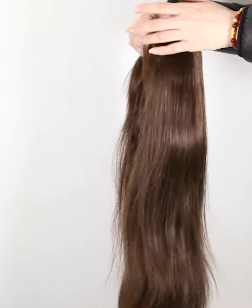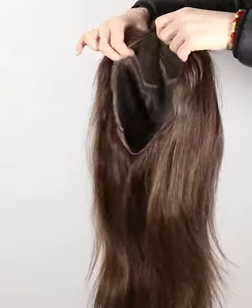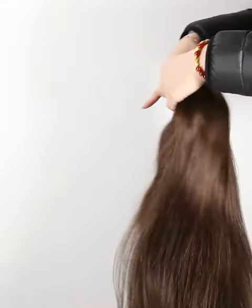Mostly, our wigs come with freestyle parting. If without special instruction, you can part from anywhere. If you want a right part, left part, or center part, please let us know and we will prepare it for you specially.